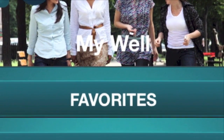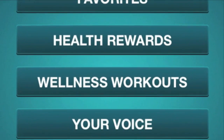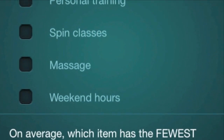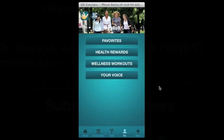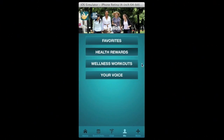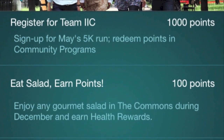My Well is where you engage your colleagues with healthy activity incentive programs, solo and group wellness challenges, and surveys to get ideas, interests, and feedback. Health Rewards is like an airline frequent flyer program — it awards points and prizes for activities.